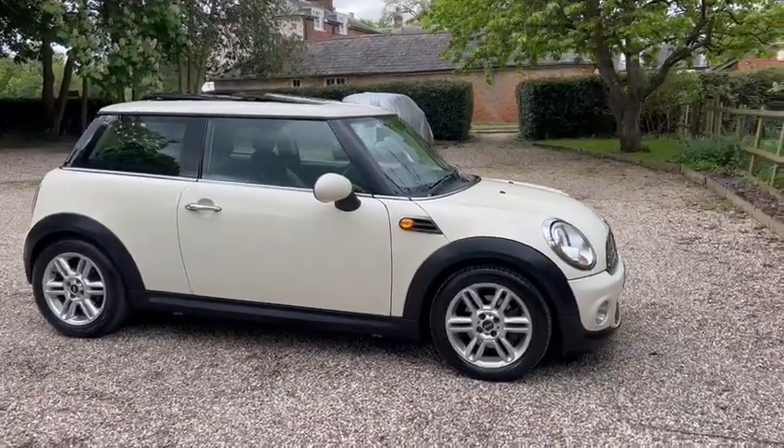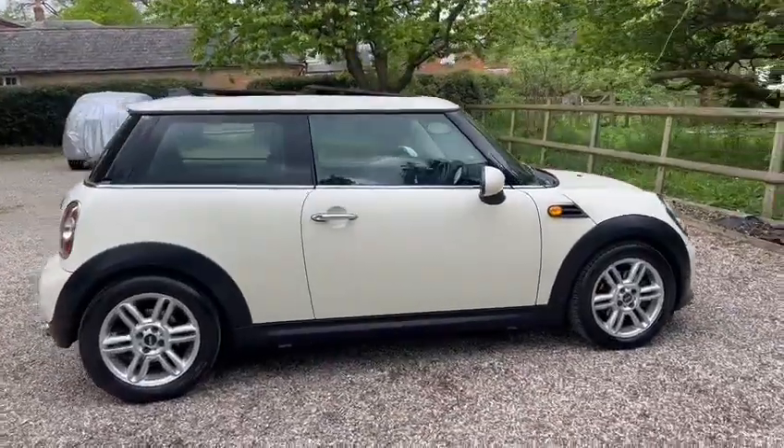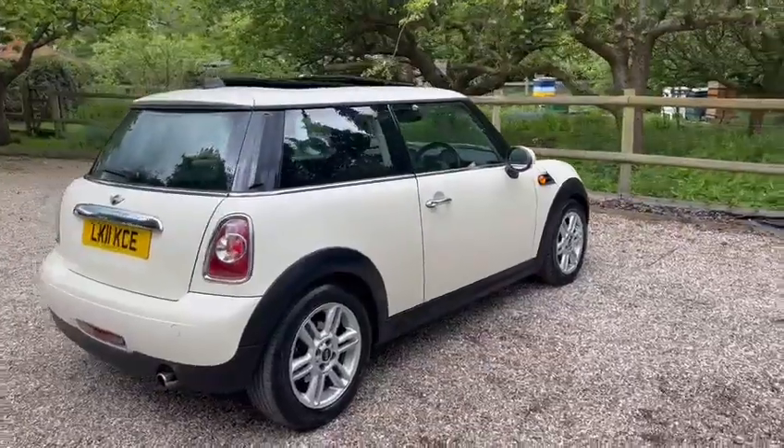Hi, Barn Cars Brentwood. Pleased to offer this one former owner Mini Hatch Automatic. We've got warranty and low miles of just 40,000.